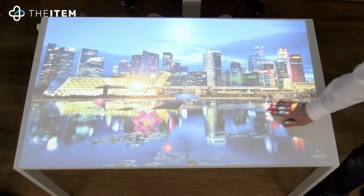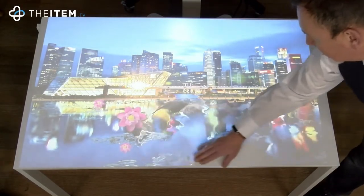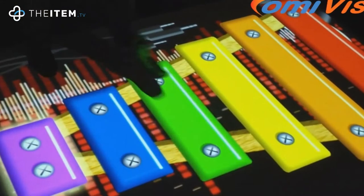Ideal for any white or light coloured surface, the inviting vibrant display instantly prompts people to interact, generating spontaneous smiles and enjoyment.